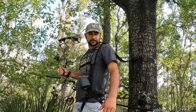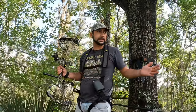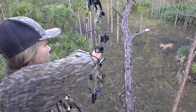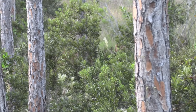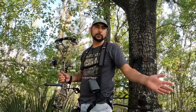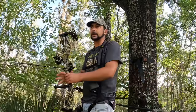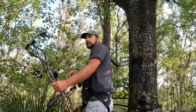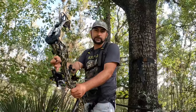We got a rock solid stand — we could literally dance on this thing and it doesn't move. Now that we have it facing the way we want and we're up in the stand, one of the most important things is to address your shooting lanes. If you don't do that, I promise it's gonna bite you. That's why I brought the pull saw. I don't recommend doing this the day before you hunt — it's better to do it a couple weeks in advance like we're doing today.